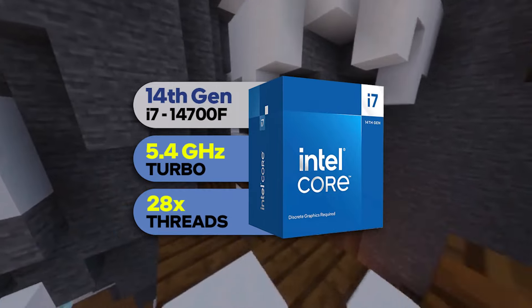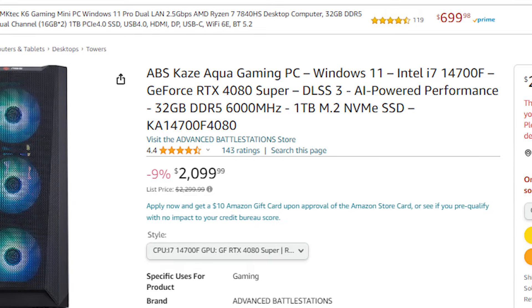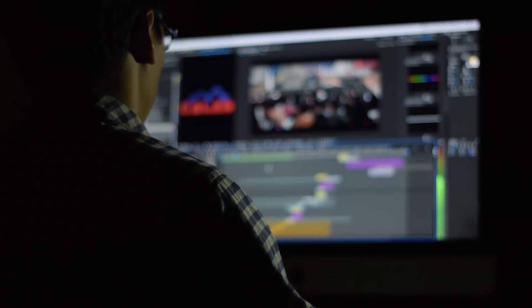The 4080 Super is one of the fastest graphics cards on the market, right below the RTX 4090 in terms of price-to-performance at the high end. I think this ABS system is the best one because I couldn't find any PC with the 4080 Super and a good CPU to avoid bottlenecking in the entire market. For the CPU you get the i7-14700F with a liquid cooler, and then you get 32GB of DDR5 memory at 6000MHz, which is amazing. Having 32GB of RAM is finally enough for gaming, productivity, content creation, and streaming.